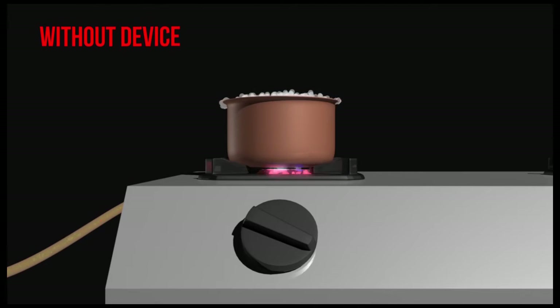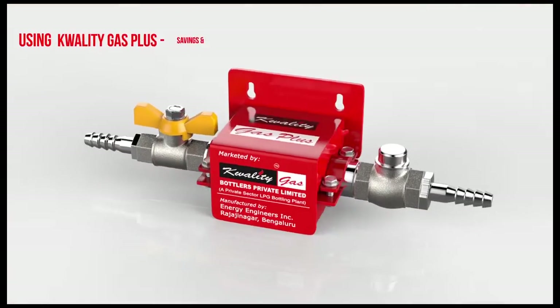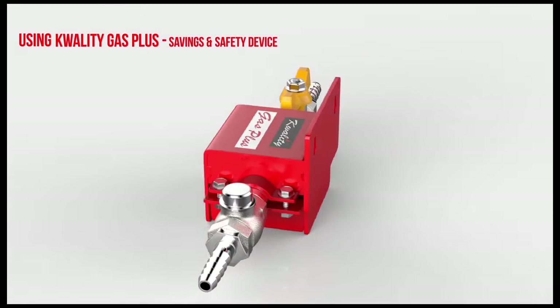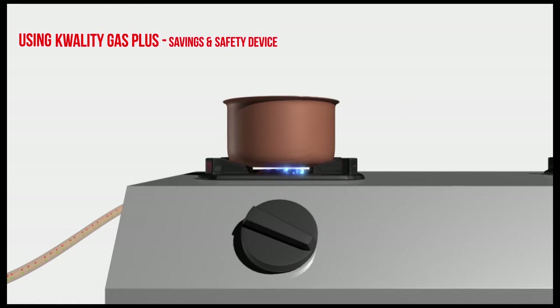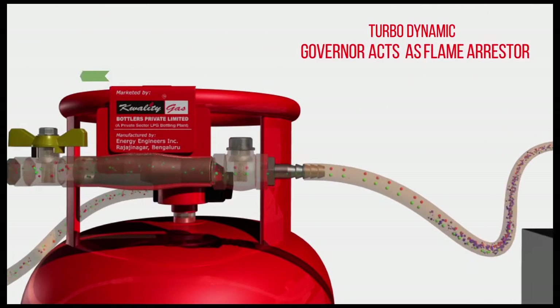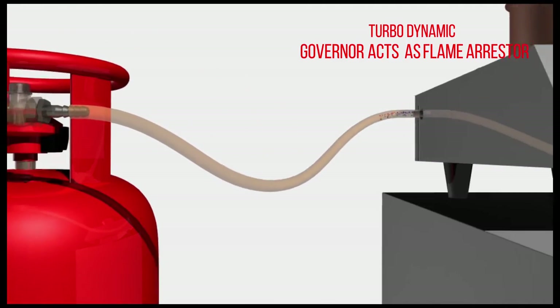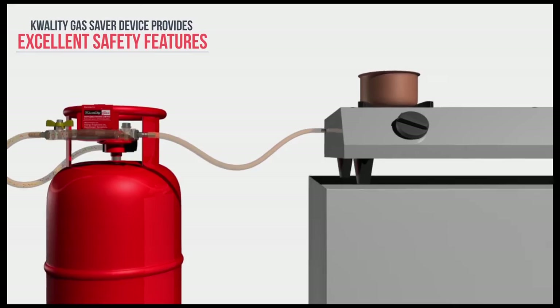Gas-related accidents are a common fear among people. In the standard LPG system, there is potential for backflash, which means gas instead of coming out of the burner may return back through the hose pipe to the cylinder, resulting in a fatal accident. The Quality Gas Plus Saver device, apart from its outstanding gas-saving capabilities, prevents gas leakage accidents by acting as a flame arrester.